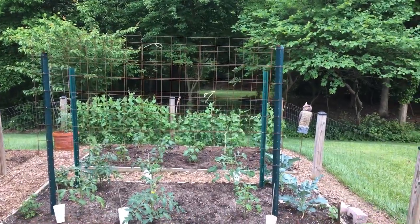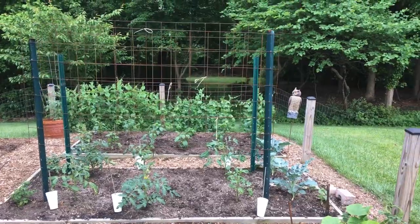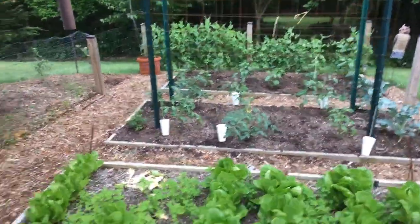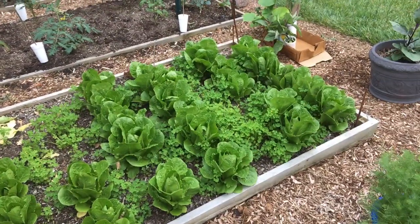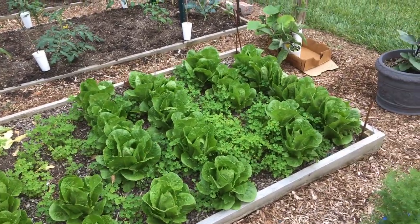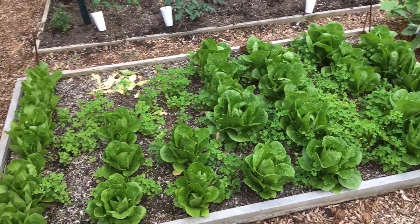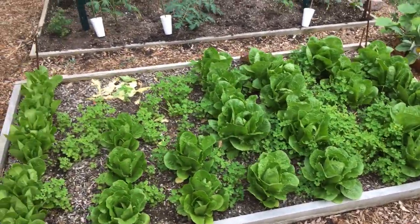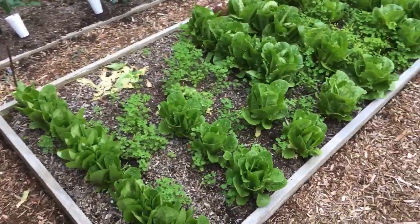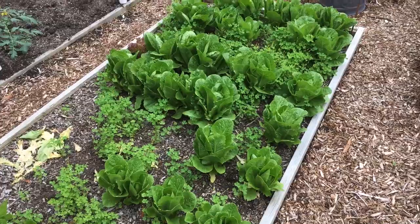What's up guys, hammer and hank coming at you with another exciting video. I got a bunch of romaine — I already harvested some — and yeah it looks like it's full of weeds, but I left the clover in there on purpose. That's all that's in there is clover, because they use it as a ground crop. It's a nitrogen fixer, keeps the soil from eroding.